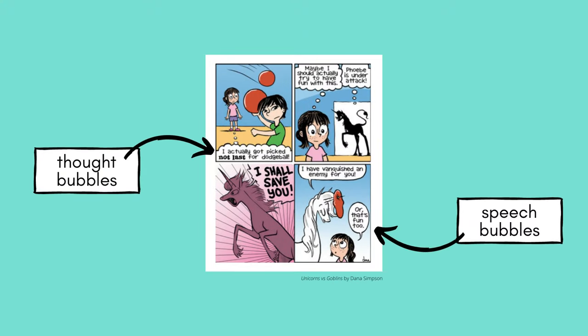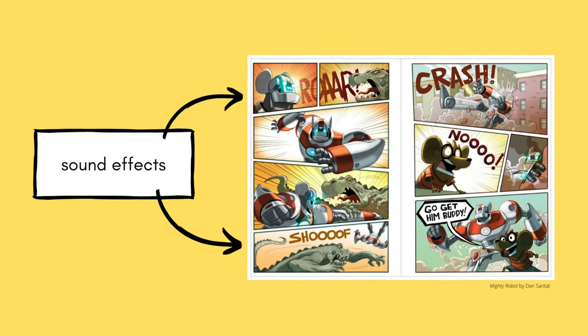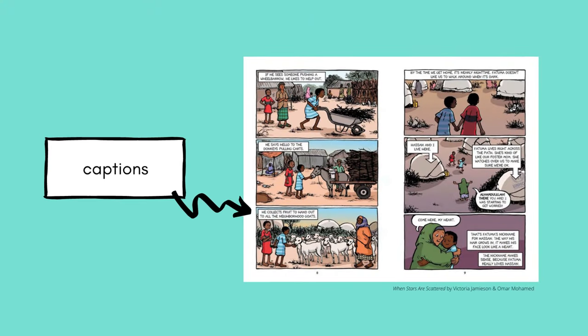When the creator of a graphic novel wants to show dialogue between characters, they use speech bubbles. This is a way to visually show which character is speaking. Thought bubbles are used to show what a character is thinking rather than what they're saying out loud. Sometimes a story calls for some sound effects. Instead of using speech bubbles, the illustrator might use bright colors or fonts to describe what a certain scene might sound like. Other times, a scene might need more explanation than what the characters are saying in their dialogue. The author might choose to add captions to fill in the gaps and help the reader understand what's happening in the story.